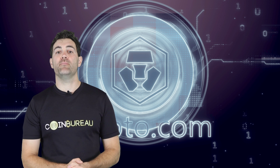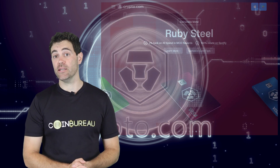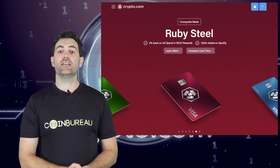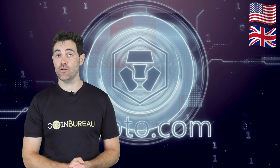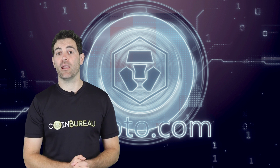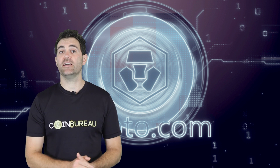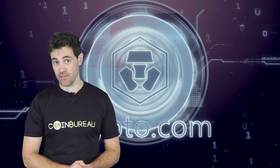Now it's time to talk about the main reason most people use the Crypto.com app — getting a Crypto.com card. These crypto Visa cards are currently available if you're based in the US, UK, Europe, Canada or Singapore, and they support Bitcoin, Ethereum, Litecoin, XRP and MCO. So if you like the idea of spending any of those cryptos using a Visa card, this is going to be right up your street.